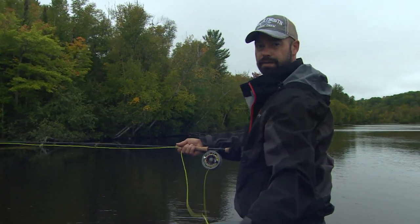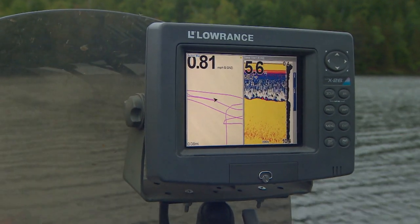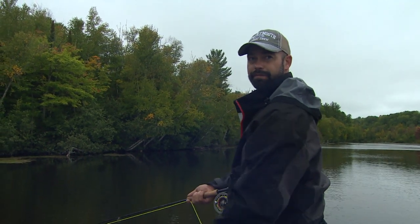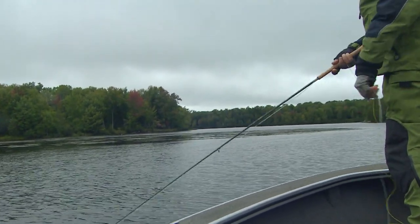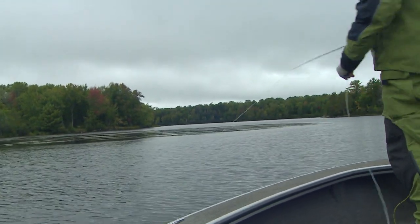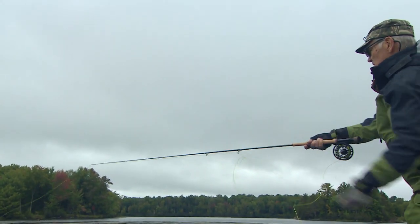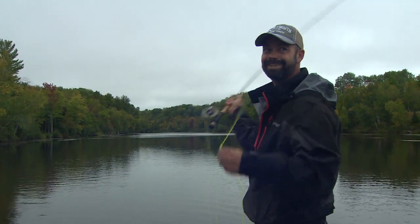I've been guiding about 16 years up here and we pretty much go after everything. Trout is one of my favorites — I love it when people want to go fly fishing for trout. We do a lot of walleye, and last couple of years I've been having a lot of people wanting to go after northern pike. There are some real good ones in here — I've had a couple pushing 45 inches. And some muskies in here that are real nice.